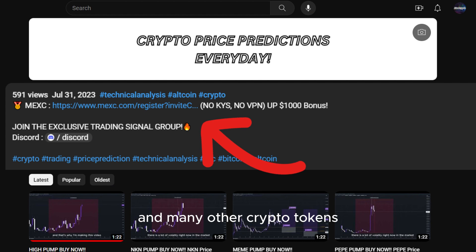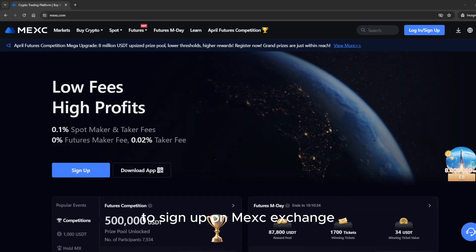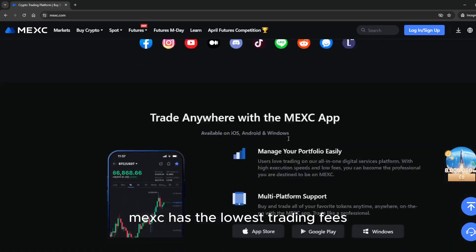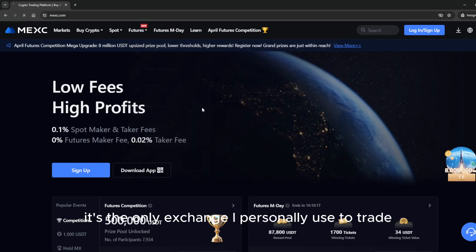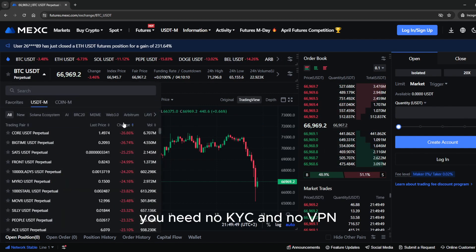If you want to trade this coin and many other crypto tokens, make sure to use the link down below in the description to sign up on MEXC exchange. MEXC has the lowest trading fees. On top of that, you will get a bonus up to 1,000 USDT. It's the only exchange I personally use to trade. You need no KYC and no VPN.